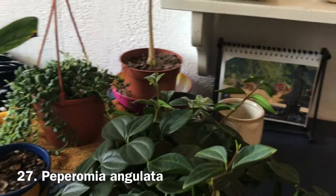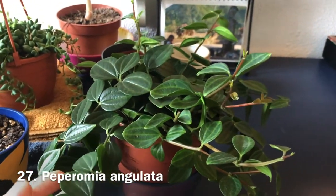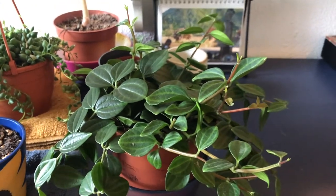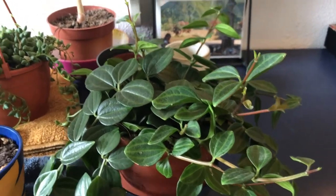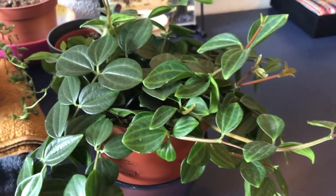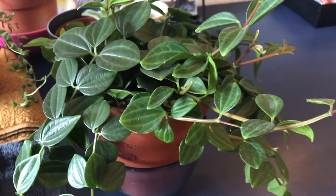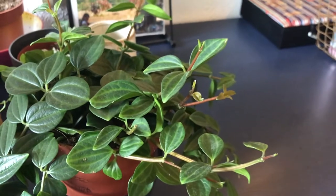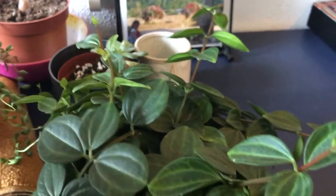To the left across my dresser I have a bunch of plants. This one I think is a peperomia ovata — I'll put the name on the screen. I got this one at a second-hand store. A lot of pieces have broken off because it was leaning against something, but as you can see there's a bunch of new growth here, which is really cool.